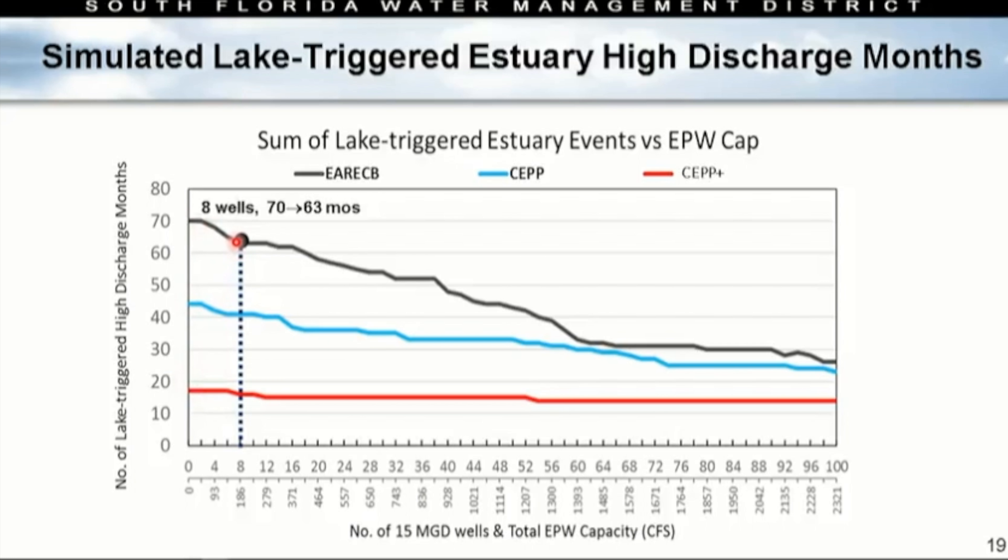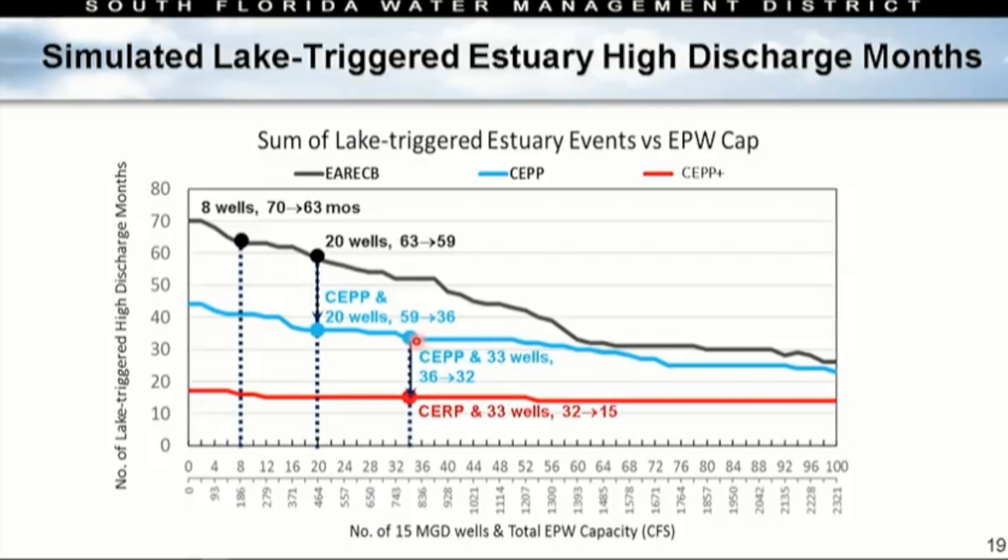With eight wells on the existing condition baseline, we go from 70 months of high discharge to 63. Moving to 20 wells on the existing condition baseline, we go from 63 to 59 months of high discharge events. Then implementing CERP with 20 wells still in place, we go from 59 to 36 months. Increasing to 33 wells, those high discharge months drop from 36 to 32. Then implementing CERP plus brings discharge months from 32 down to 15.